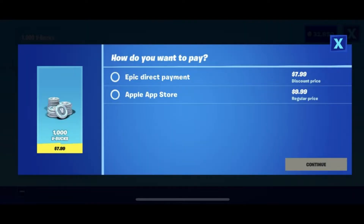Fortnite didn't like this, so they introduced a feature that basically allowed you to choose whether you wanted to make a payment through Apple's App Store, which would cost $10 to account for their 30% cut, or you could make a direct payment to Epic Games, skipping Apple, which would only cost $8 instead of the normal $10.